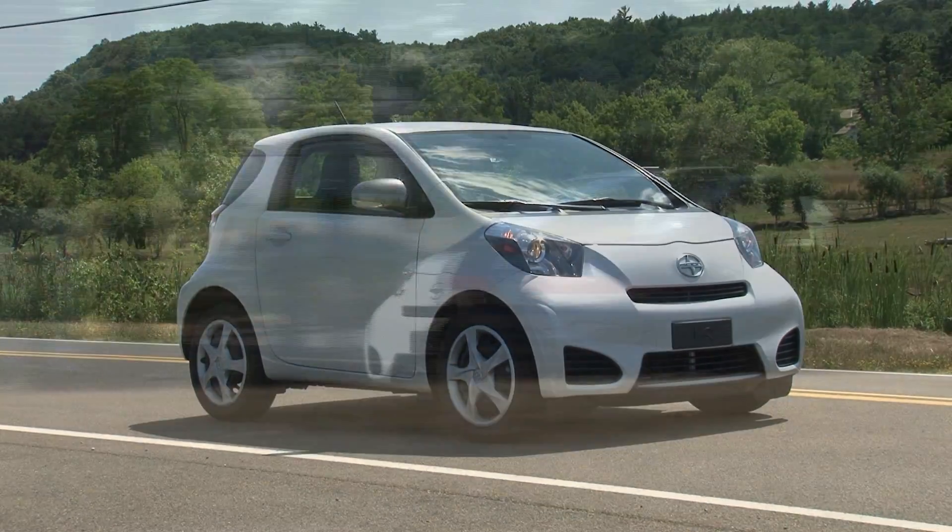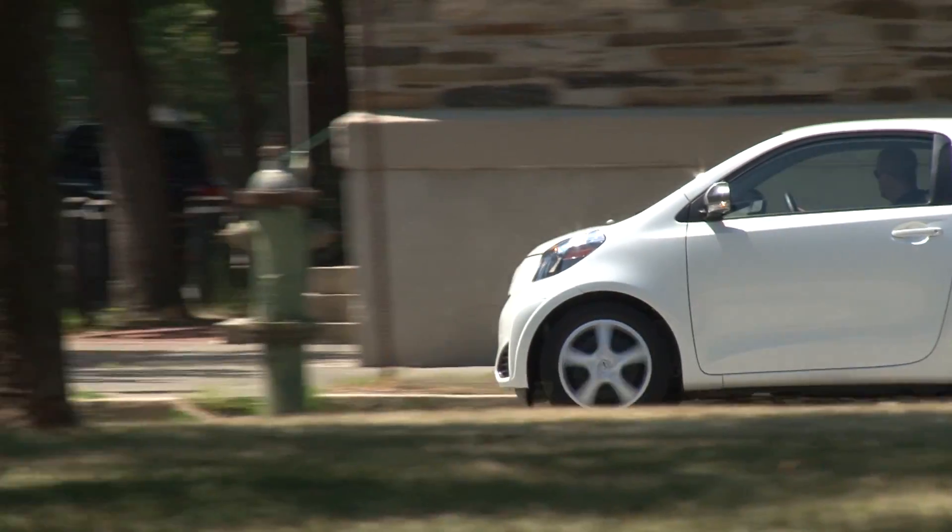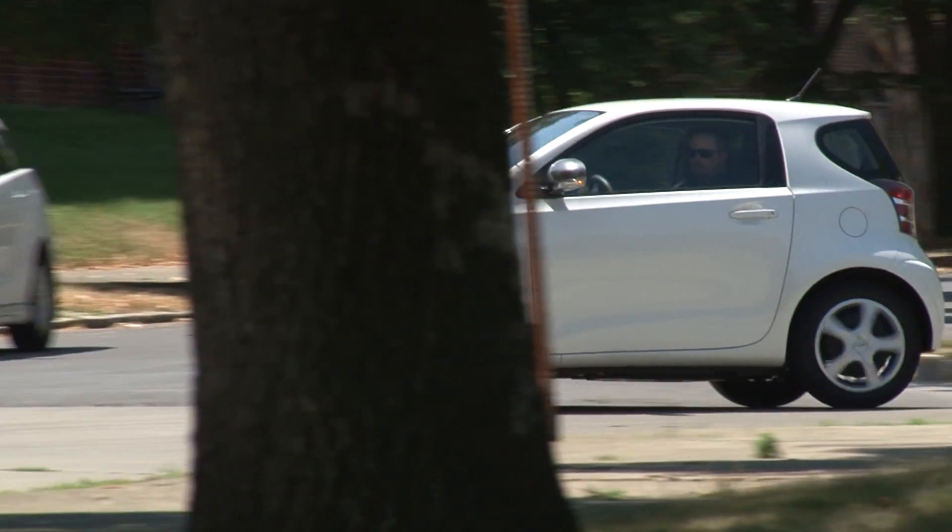Immeasurably more compelling than a Smart and nearly 20 inches shorter than a Fiat, the iQ brings its version of tiny car edginess to the mini compact segment.